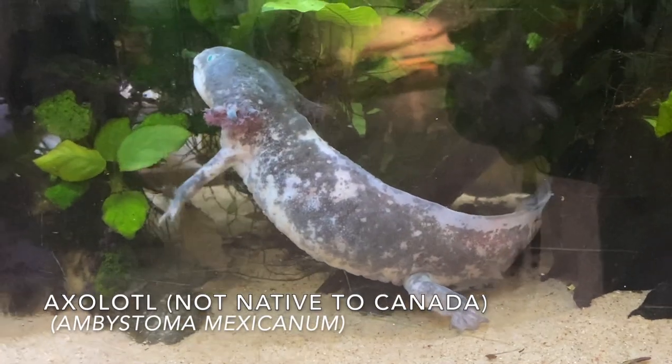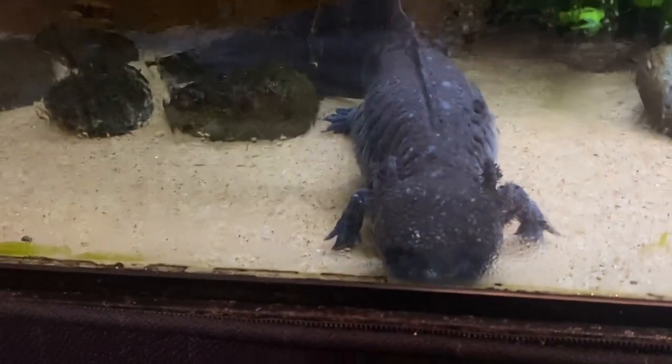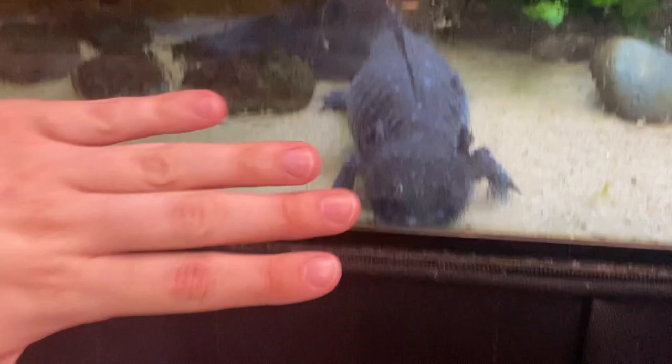Oh my god, this thing is cute! I have no idea how old they are but I imagine they are quite old — this guy looks ancient. And they're just huge. I can't even imagine — it would literally be like your whole hand.